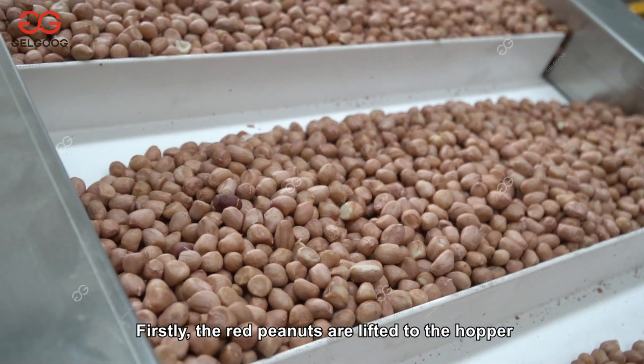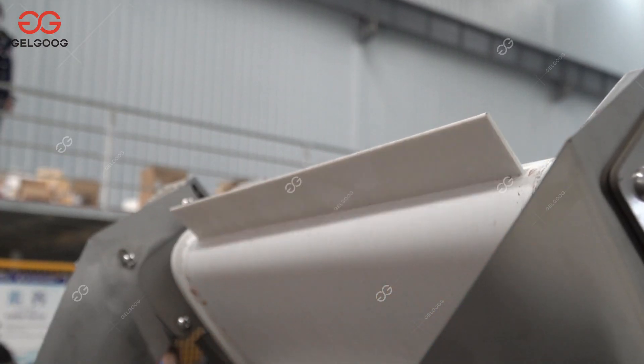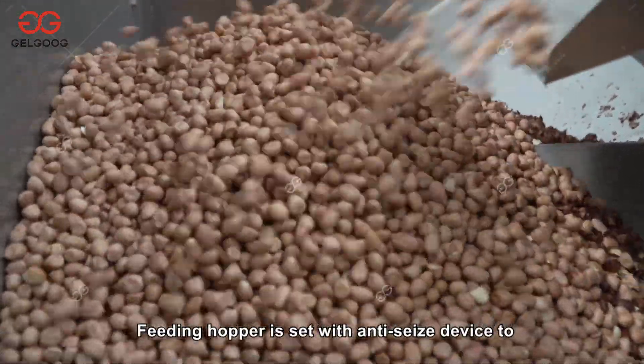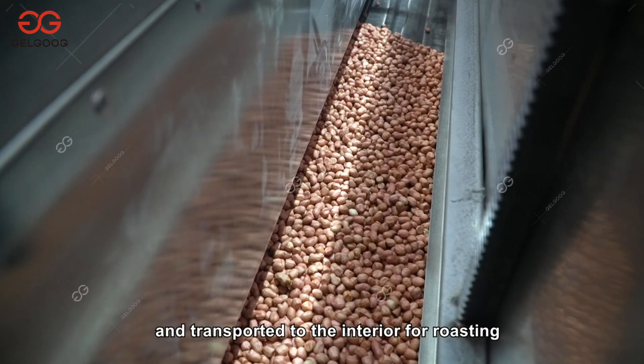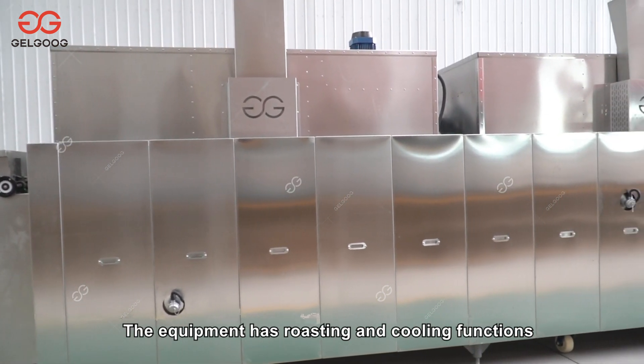Firstly, the red peanuts are lifted to the hopper of the roaster directly by the elevator. The feeding hopper is set with an anti-seize device to make sure the material is fed uniformly. Then the peanuts will be evenly spread on the conveyor belt and transported to the interior for roasting.